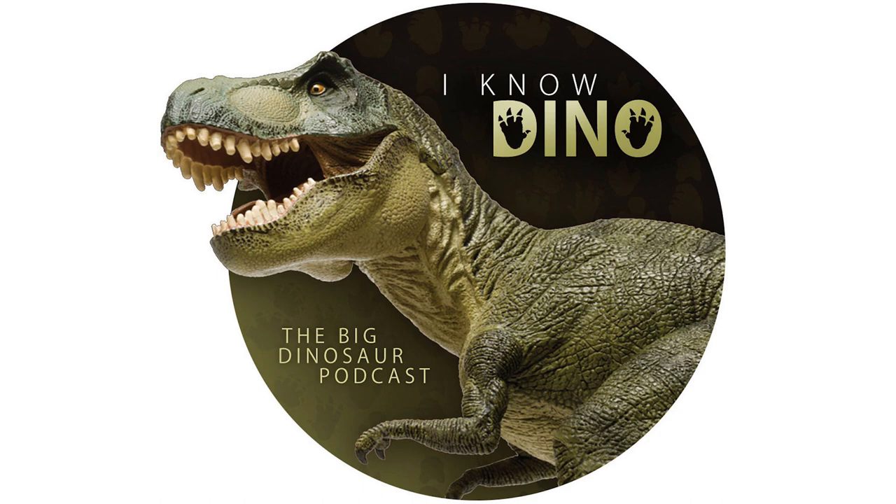We don't have to find feathers to know that dinosaurs had them. Big feathers are often connected directly to the bone with what are called quill knobs. We can see quill knobs on some dinosaurs like Velociraptor, and from that we can infer feathers were present. Since that first feather was named Archaeopteryx, we've found a lot of other dinosaurs with preserved feathers.